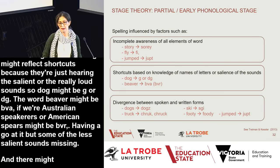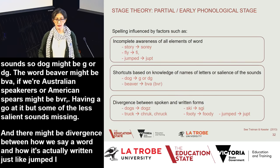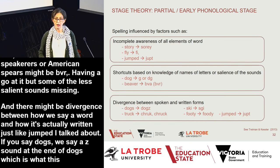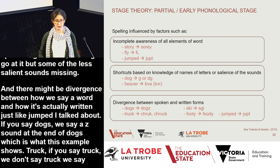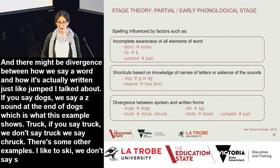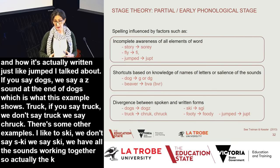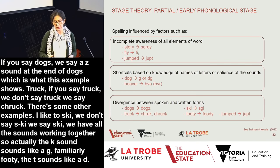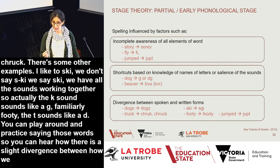There is sometimes divergence between how we say a word and how it's written — just like 'jumped,' where the ending sounds like T. We say a Z sound at the end of 'dogs.' If you say 'truck,' we actually say something closer to 'chruck,' so students might write CH instead of TR. Similarly, in words like 'ski' or 'footy,' adjacent sounds influence each other. What we typically see are omissions, substitutions, simplifications, and sometimes intrusions — extra letters added in.